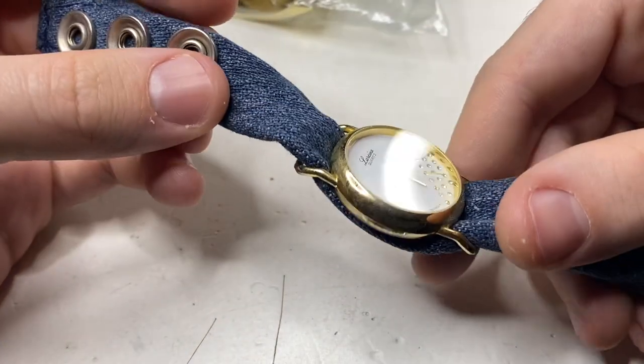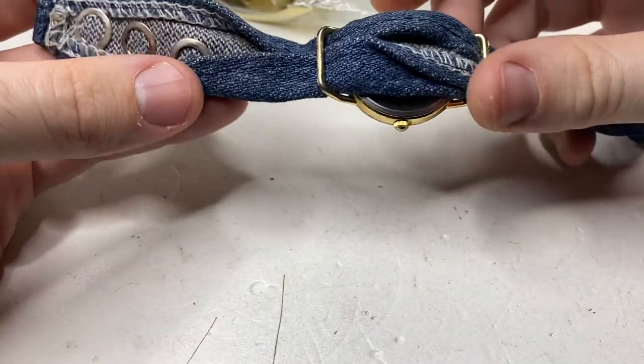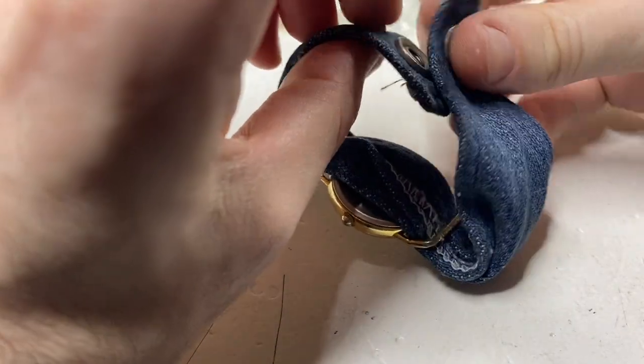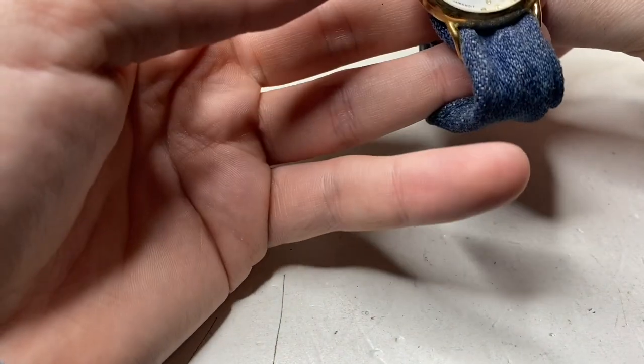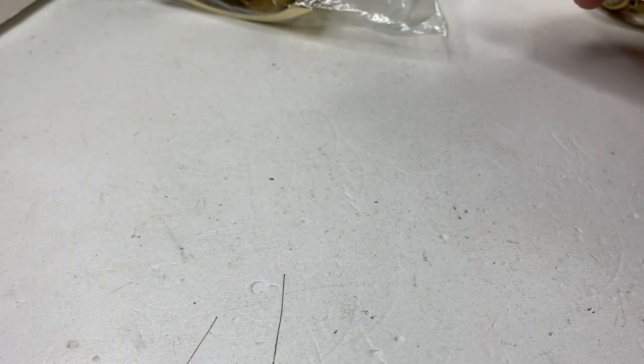This one kind of caught my eye — it's a Larina, Japan movement. Kind of a neat NATO strap watch — the way it goes like that. It's kind of neat. I've never seen that before, and I own a lot of watches.